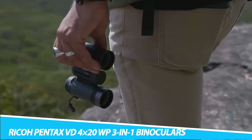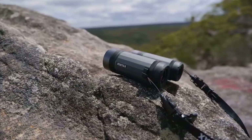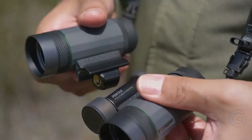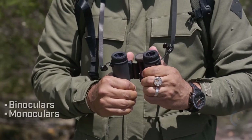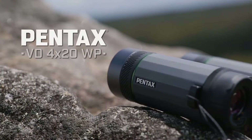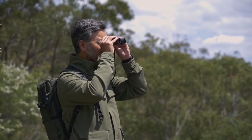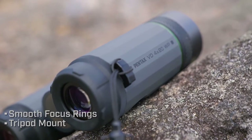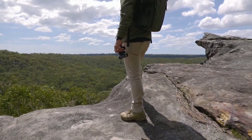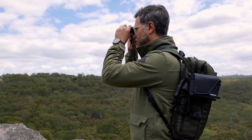Ricoh Pentax VD 4x20 WP 3-in-1 Binoculars. The Ricoh Pentax VD 4x20 WP 3-in-1 Binoculars feature a detachable construction that allows you to separate the left and right barrels from the center to use as individual monoculars. This allows you to enjoy gazing at far-off sceneries with a friend to share exciting moments. Enjoy this gadget as a binocular, monocular, or telescope — this incredible design provides plenty of different viewing options.